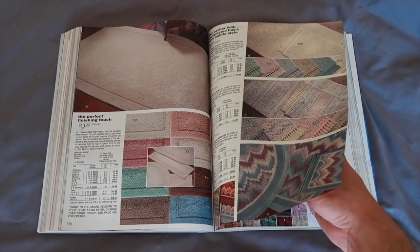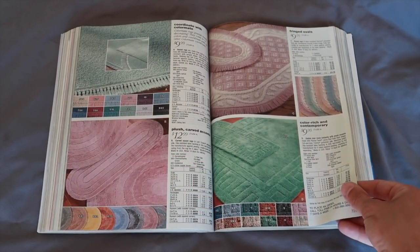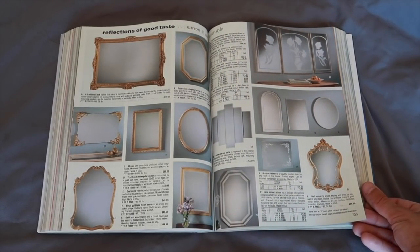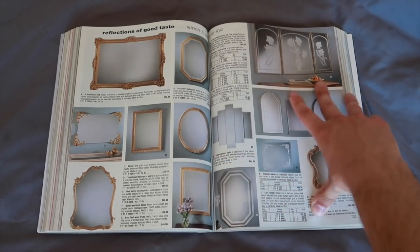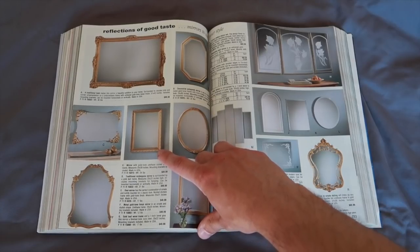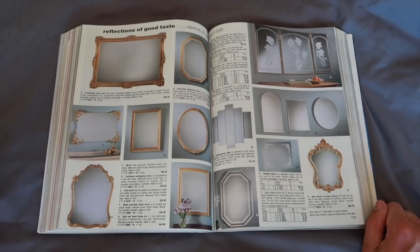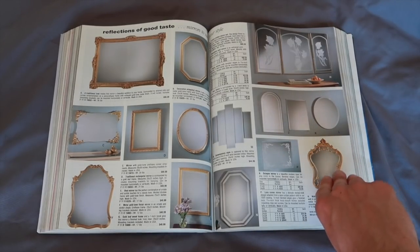More rugs, more carpet. Look at the mirrors — get yourself a mirror. Mirrors are not cheap. Nowadays mirrors are so expensive and I see them everywhere because they are so specific towards the room and your style. This mirror right here is $70, this one is $90, that one's $100. It is crazy.